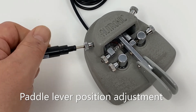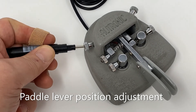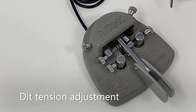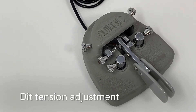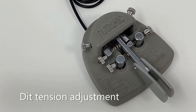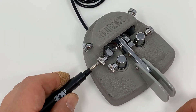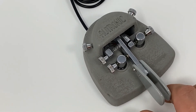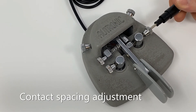The left rear adjustment screw is a hard stop for the yoke that controls the center position of the paddle lever. The rear right screw adjusts the tension of a spring which pushes against the yoke, controlling the DIT force. The center left screw adjusts the tension of a spring which pushes against the lever, controlling the DA force. The front two screws control the contact spacing.